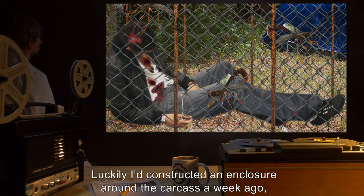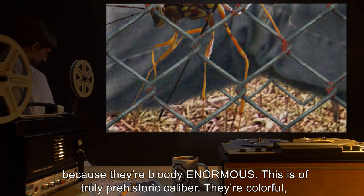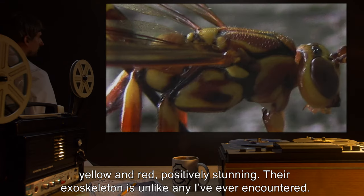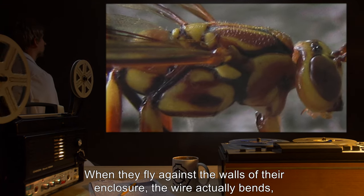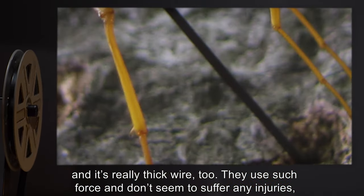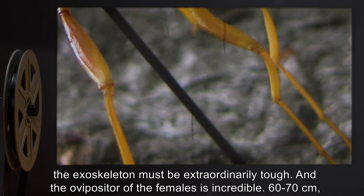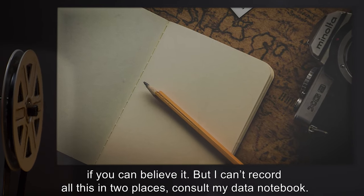Page 85, [date redacted]: Good lord, I'm thrilled — I feel like a proud father. They finally emerged. Luckily I'd constructed an enclosure around the carcass a week ago, because they're bloody enormous — of truly prehistoric caliber. They're colorful, yellow and red, positively stunning. Their exoskeleton is unlike any I've ever encountered. When they fly against the walls of their enclosure, the wire actually bends — and it's really thick wire too. The ovipositor of the females is incredible, 60 to 70 centimeters if you can believe it.